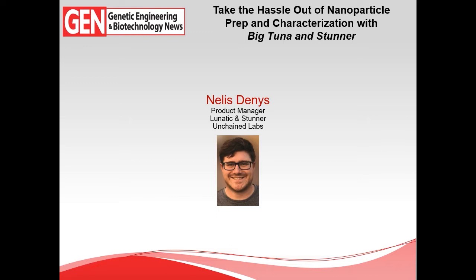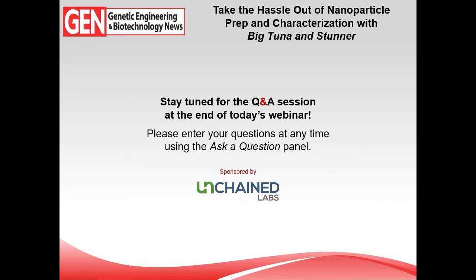Nellis Dennis is a product manager for Lunatic and Stunner at Unchained Labs, where he's been for a little over four years. Nellis learned about the inner workings of the product line when he started with the company as a product support engineer, and today he's going to tell us more about how Unchained's Big Tuna and Stunner lines can work together to help buffer exchange and quantify nanoparticle payloads.